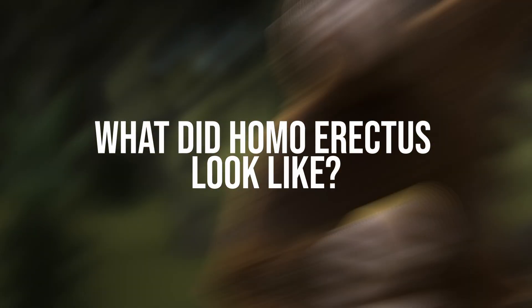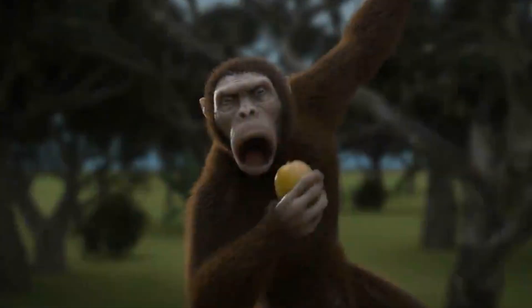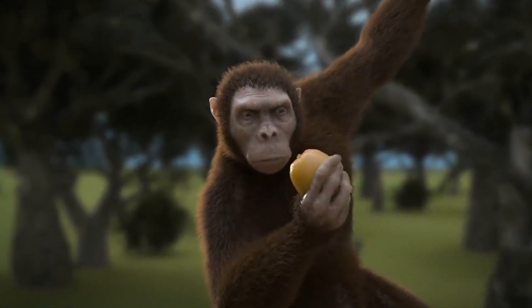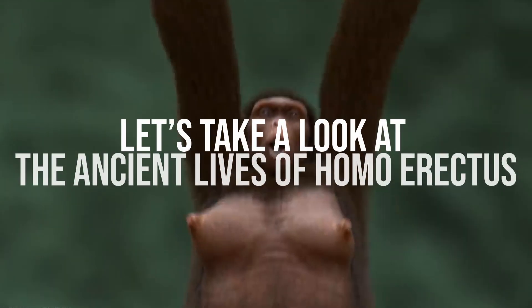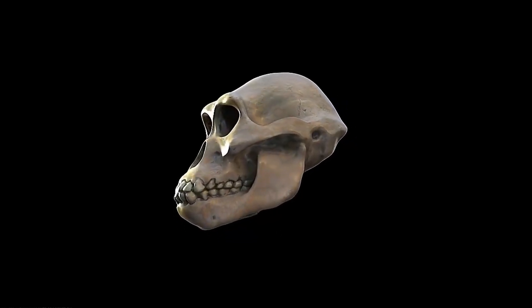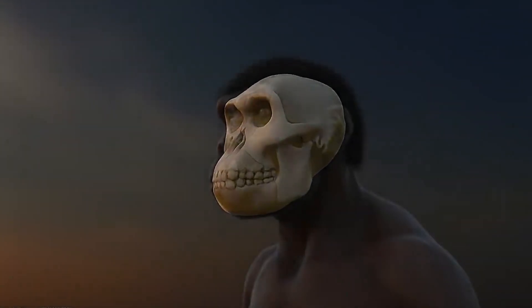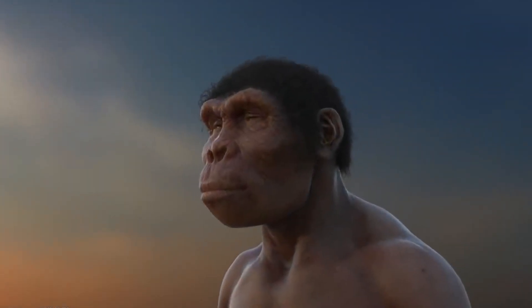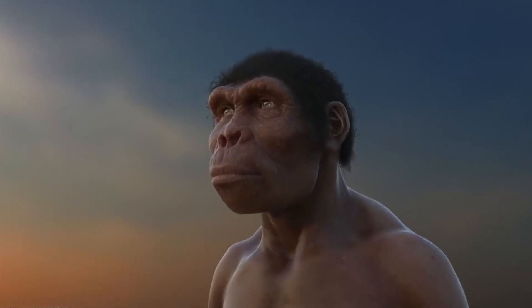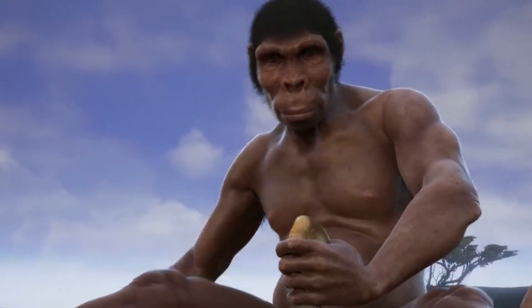What did Homo erectus look like? What did they do? How did they survive the harsh climates? Let's take a look at the ancient lives of Homo erectus. This was the ancient human ancestor that paved the way for our evolution — from their remarkable adaptation to the African savanna to their astonishing journey out of Africa and into the rest of the world. There is a lot to say, so let's go through them one by one.